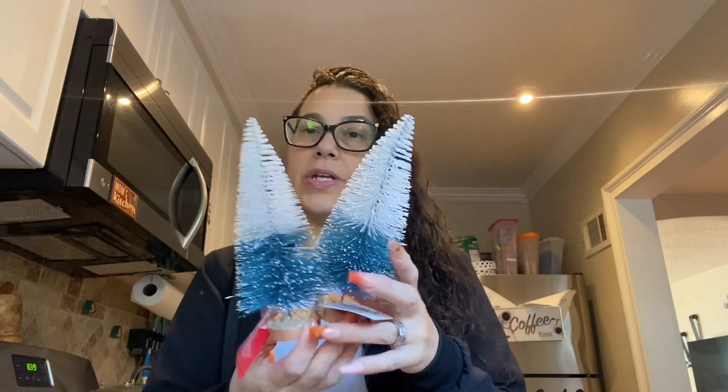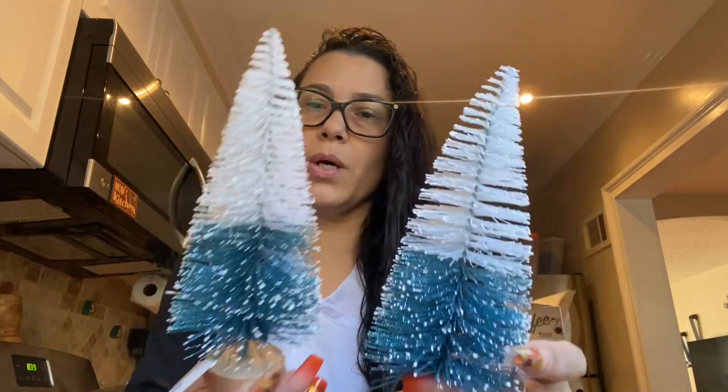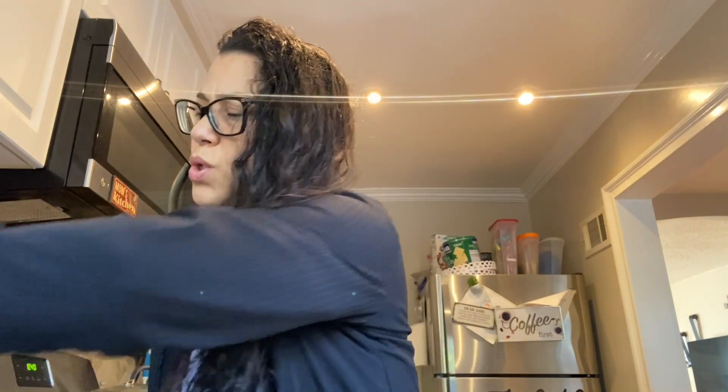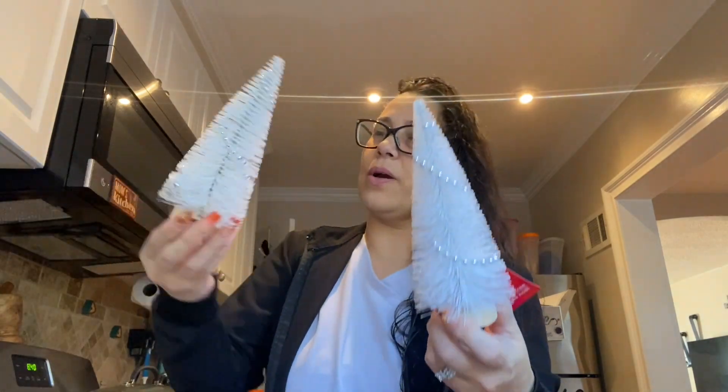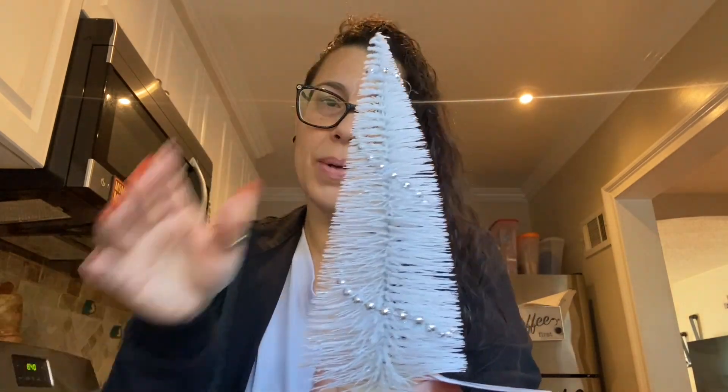Last but not least — this was a very small Dollar Tree haul. I found these color trees. These are very pretty because you already know the color scheme I do every year for Christmas — it's just white and blue with tips of snow. Very, very pretty. I have a bunch of different Christmas trees and whenever I see them I like to put them all around the house. And then this one right here — I thought this was so pretty. It's just a plain white one, two of them, with little tiny silver pearls all around.